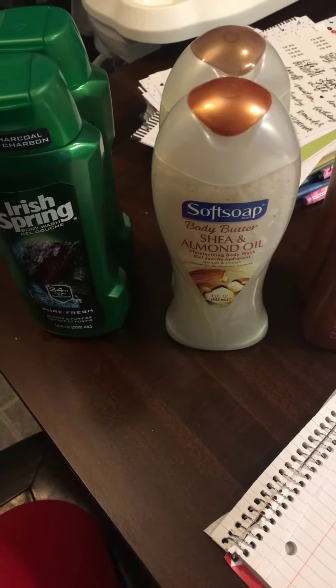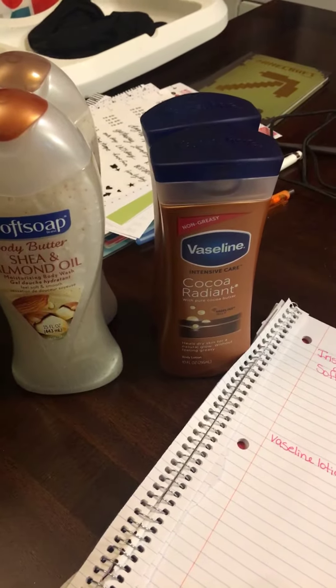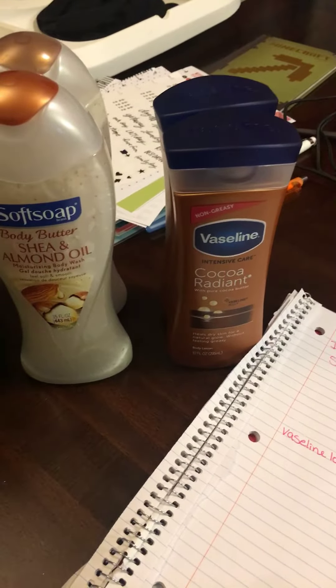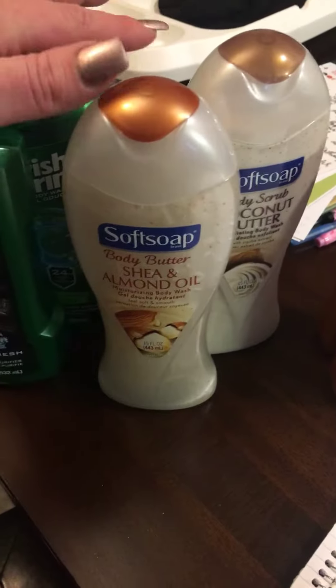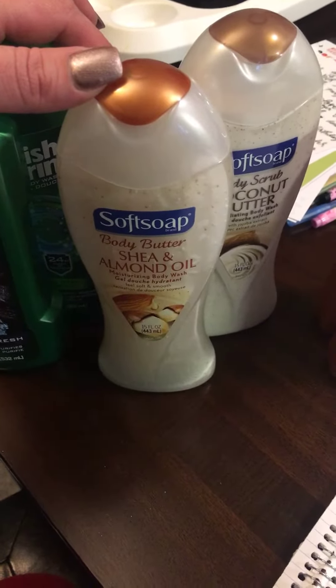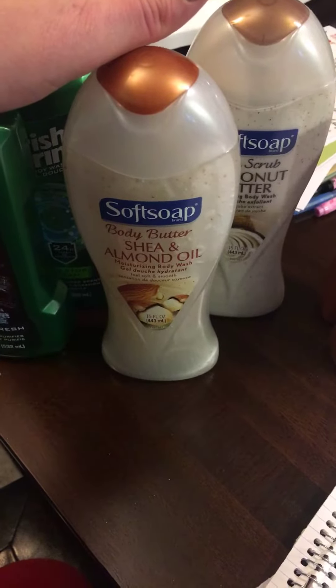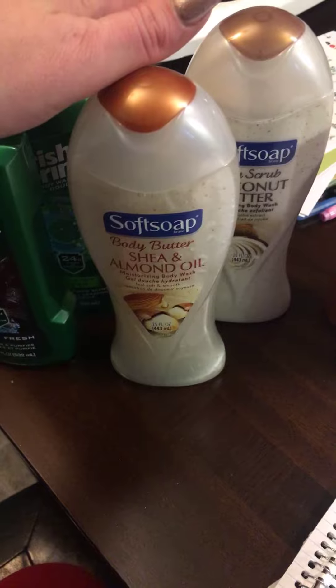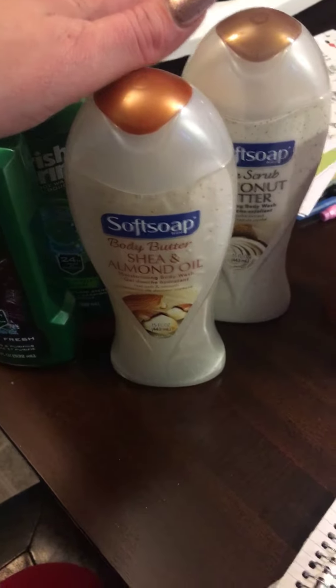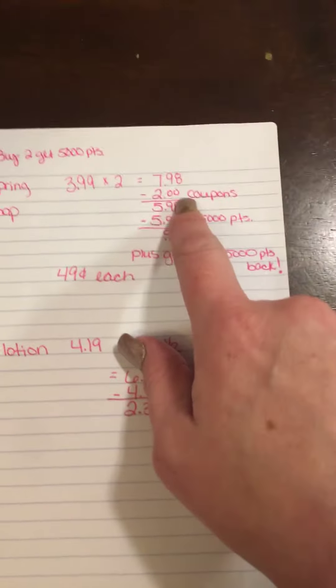The Vaseline lotion ends up being $2.39 for two, so about $1.20 each. The Irish Spring is on the same promotion as the Soft Soap — they're $3.99, and when you buy two you get 5,000 points. It's a buy promotion, so when you buy two you get points that you can then use.